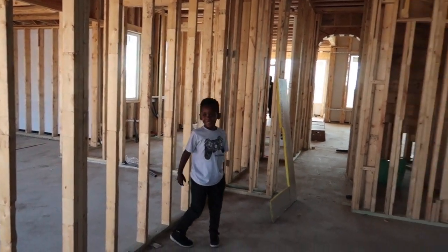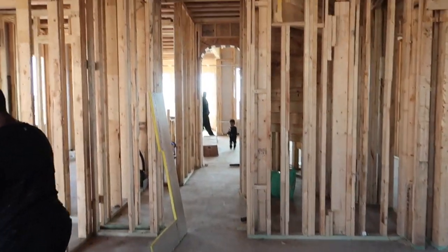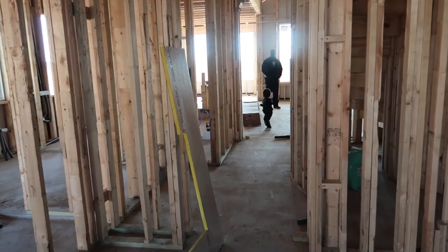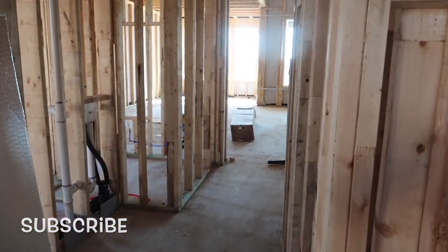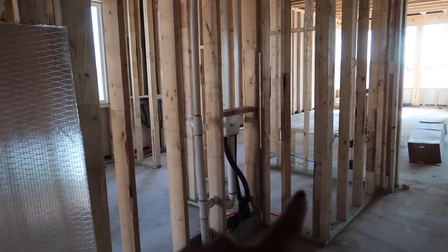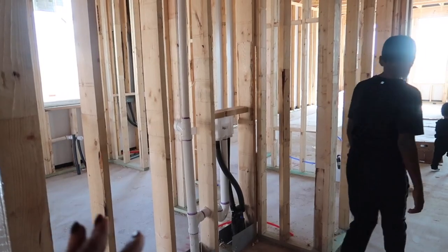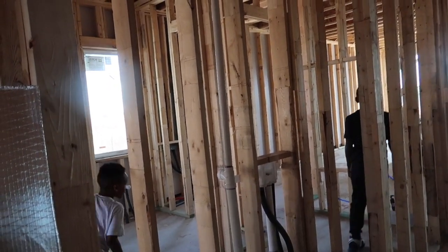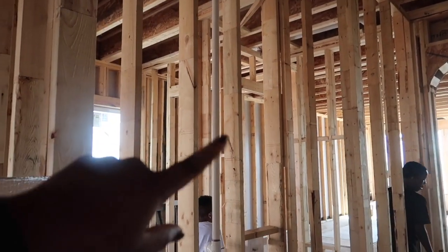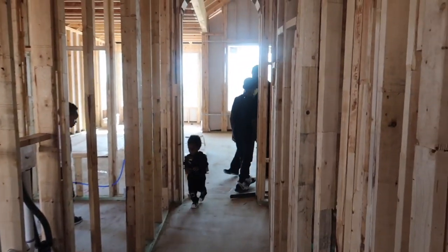This is our dining room here. Walking through here, this is our butler pantry. We'll have a bar here with a wine bar refrigerator, double cabinetry, and glass double doors that go all the way through to our living room.